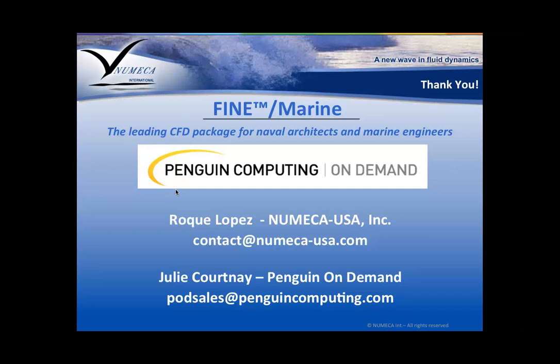Great — thank you so much, Roque and Will. Please feel free to submit any questions via the chat function. One question: how much does POD cost? Roque gave a nice picture of simulation costs. We charge by the core hour, and it varies across CPU architectures — from about $0.07 per core hour for older architectures up to $0.10 per core hour for the newest Broadwells.